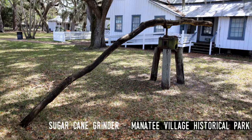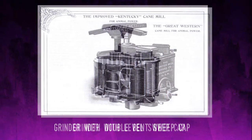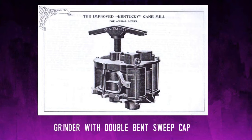I did see that this one, located at the Manatee Village Historical Park, has a pronounced curve. The sign that accompanies it states that the sweep must be made from a tree with the correct bend at the top. But as you can see, the sweep is resting on the ground and the opposite end is too low to be safe. The sweep cap is level in this model, which advertisements suggest would require a slightly bent trunk. Compare it to these others and see what you think.